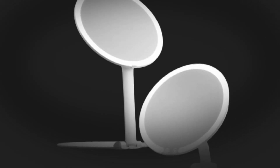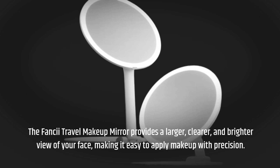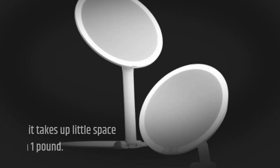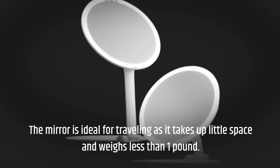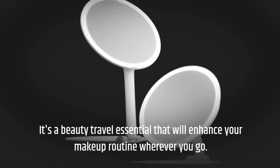The Fancy Travel Makeup Mirror provides a larger, clearer, and brighter view of your face, making it easy to apply makeup with precision. The mirror is ideal for traveling as it takes up little space and weighs less than one pound. It's a beauty travel essential that will enhance your makeup routine wherever you go.